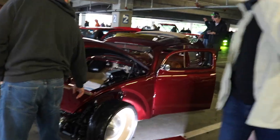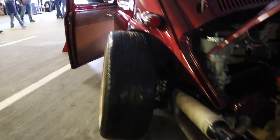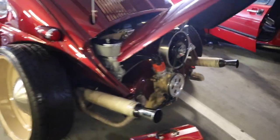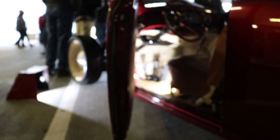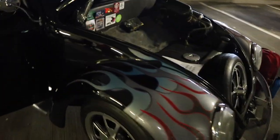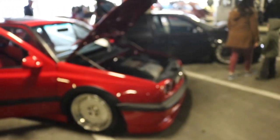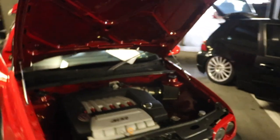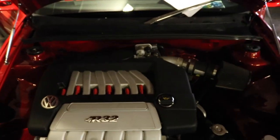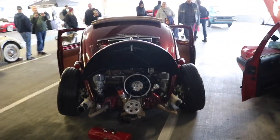Beautiful right over here. That deep dish. The camber though. This thing is so freaking low — oh my god, how do you drive this thing? This Volkswagen's got a flame going from the front. Beautiful R32 right here. That camber though — holy cow.